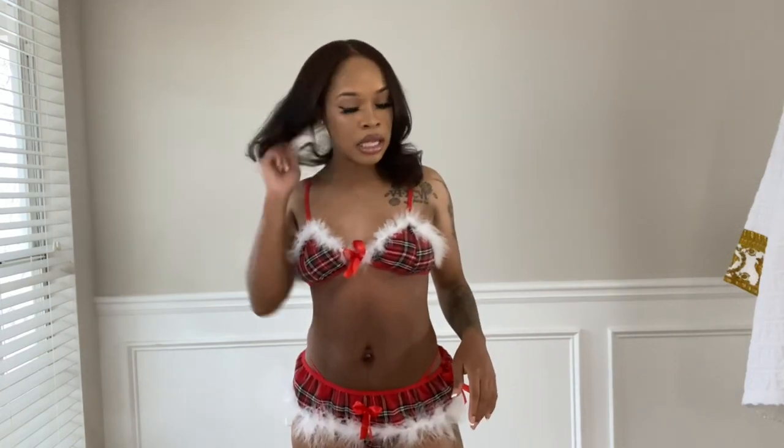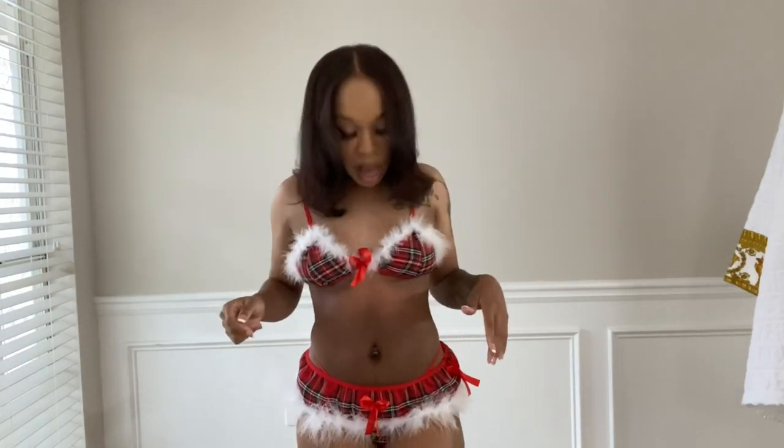I love the pattern, I love the feathers, I like the way it fits on me, it feels good, and I just feel very sexy in it. So I'm going to rate it a 10. Let me know what you guys rated, and we're going to move on.